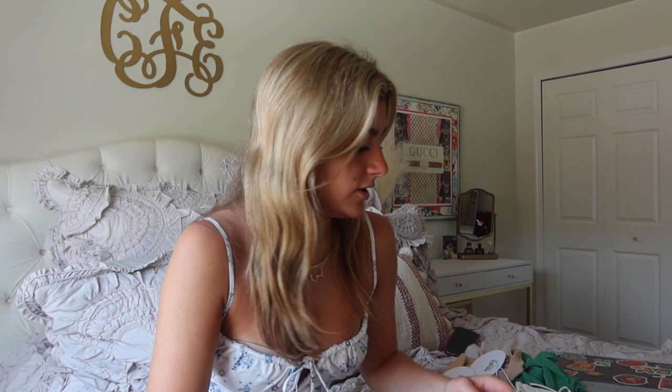I got a ring — this is their Heartbreaker gold-plated ring. I got it in a size seven since I have pretty wide fingers. It's like this gold heart ring. They have so many cute jewelry pieces on their website and a lot of very trendy, super affordable jewelry — I definitely recommend it.